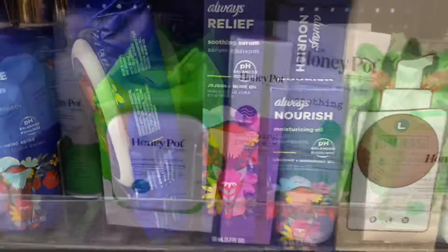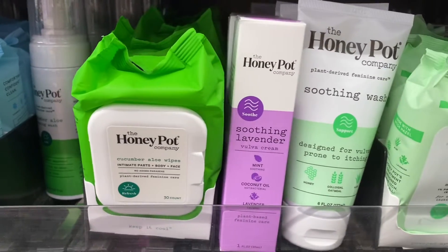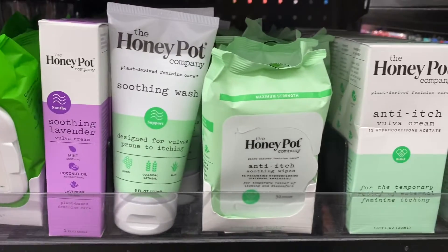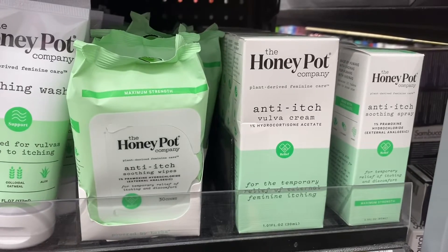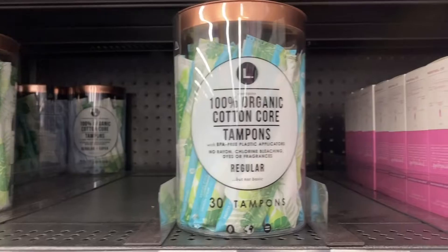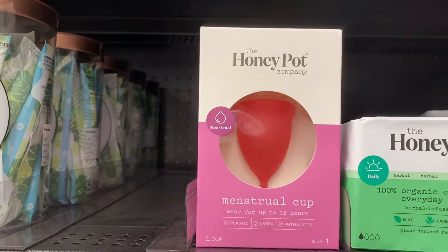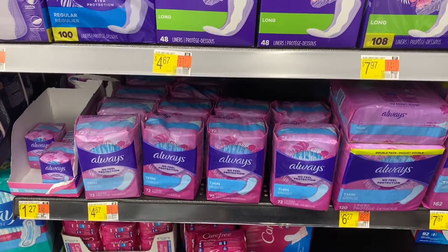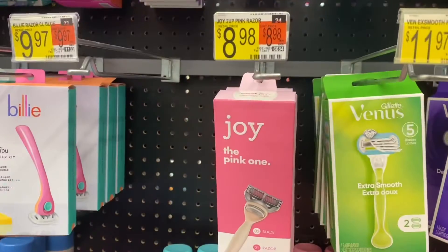And then here I found some Honeypot products — a smoothing lavender, some anti-itch creams, 100% organic cotton tampons, and then here we have the Diva Cup or menstrual cups. And then these are my favorite Always panty liners.